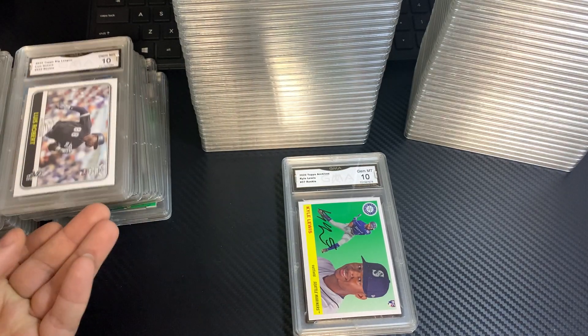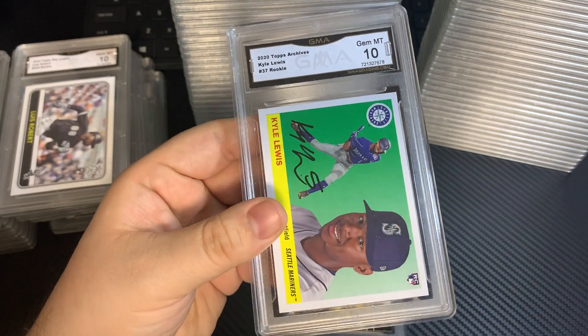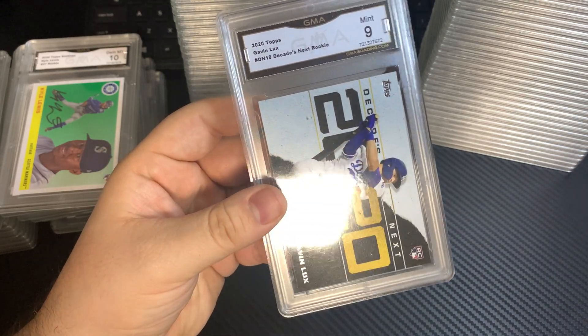Luis Robert, Archives. Kyle Lewis, 10. And we're going to end this stack with a 2020 Topps Gavin Lux, 9.